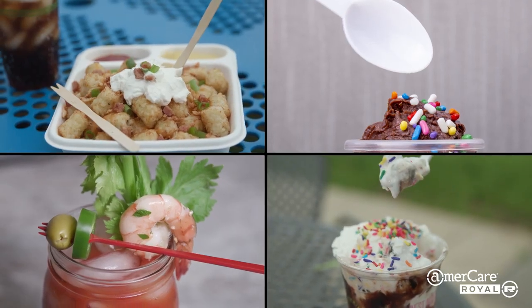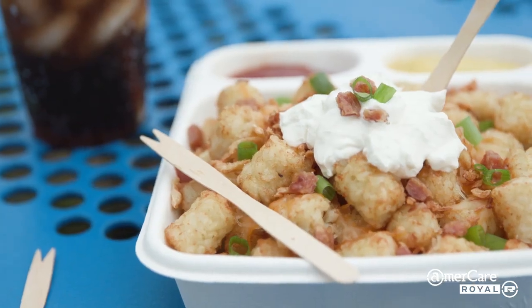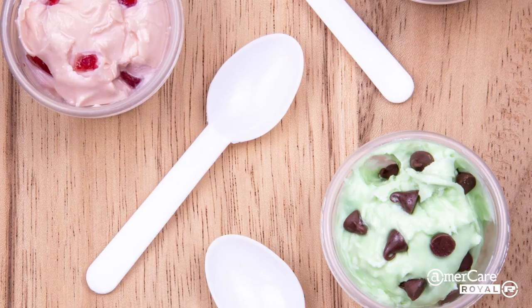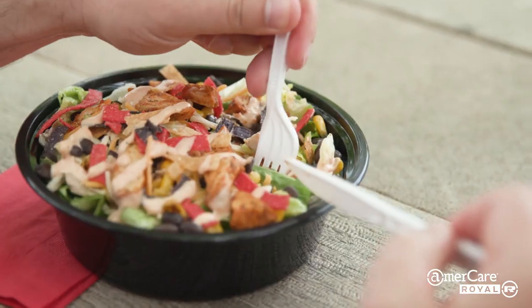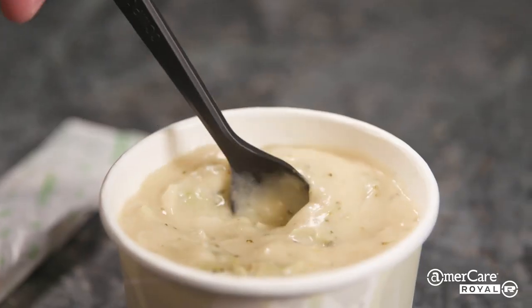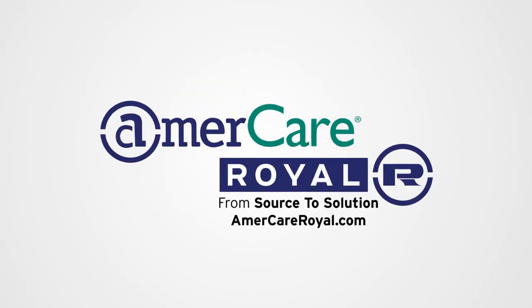Emmercare Royal's specialty cutlery includes polypropylene and polystyrene soda spoons, wood two-prong forks, wood spoons, plastic three-prong forks, and plastic taster spoons. Indoor or outdoors, wherever food is served, the right cutlery from Emmercare Royal will enhance the food experience and support the food service operation's brand. Emmercare Royal — from source to solution.